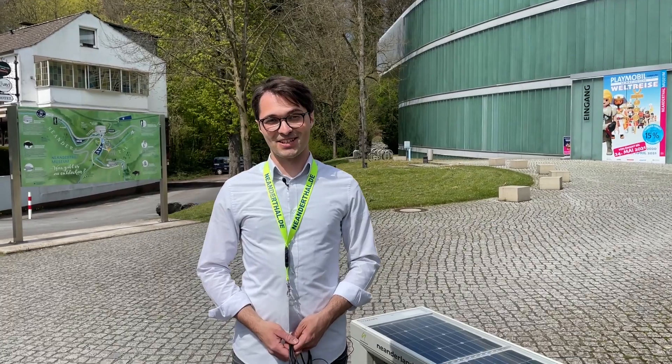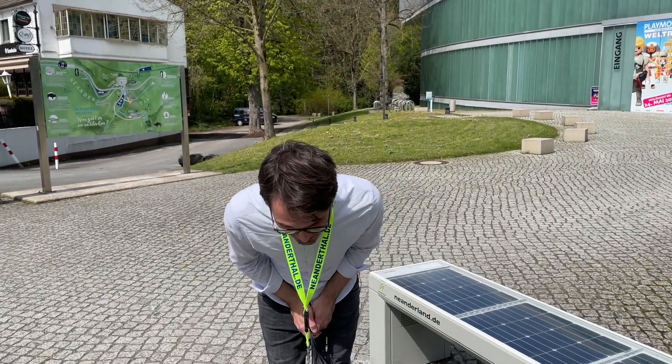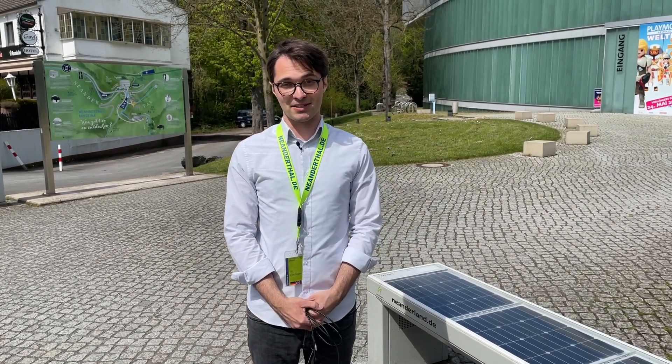Welcome everyone, welcome to Neanderthal Museum in Germany. My name is Till Knechtke, I am an archaeologist and museum educator here at Neanderthal Museum.